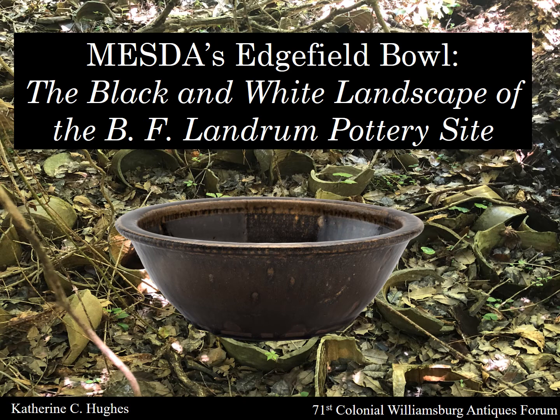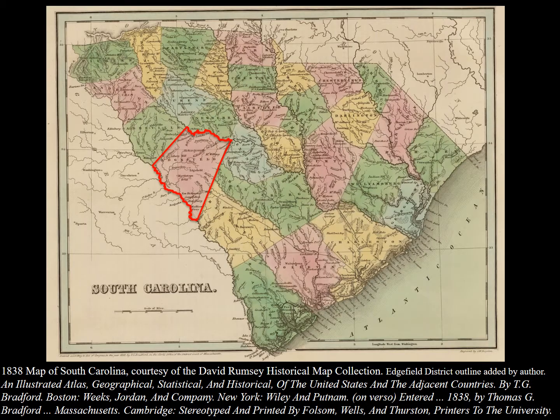MESDA's Edgefield Bowl — the black and white landscape of the B.F. Landrum Pottery Site. The Edgefield District, South Carolina, located on the southwest border of South Carolina and Georgia, is squarely on the map of Southern decorative arts due to the Landrum family's monumental 19th-century pottery production.